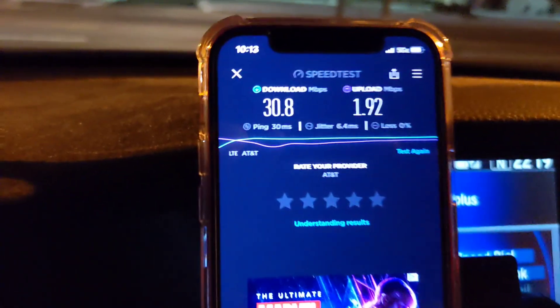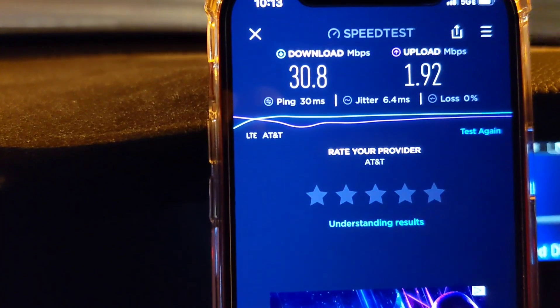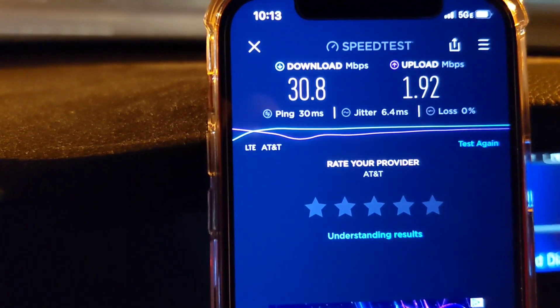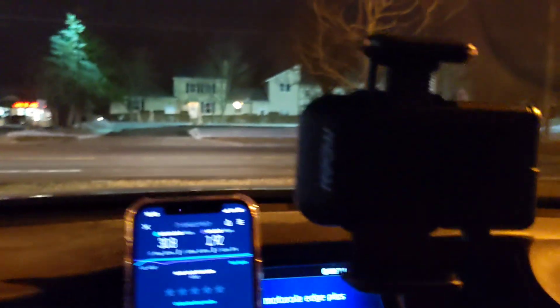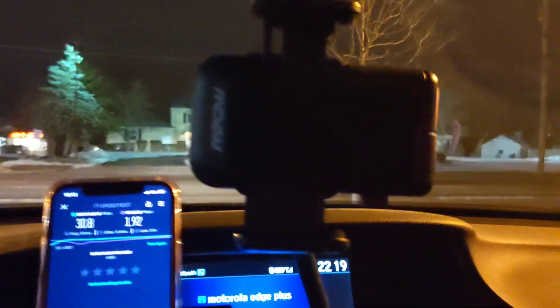Here's the AT&T Business Elite: 30 millisecond ping, 6 millisecond jitter, 31 on the down and about 2 on the up. The uplink is not great there, the downlink is good enough. That's what we got for that first test.